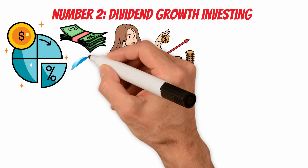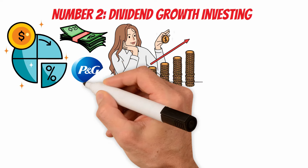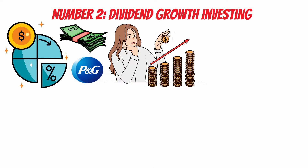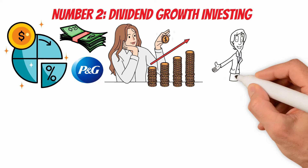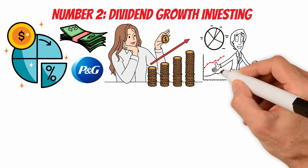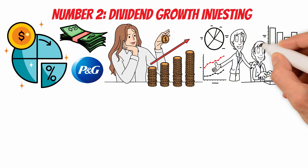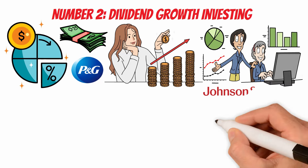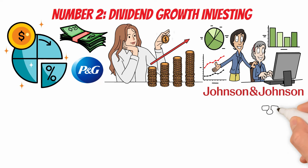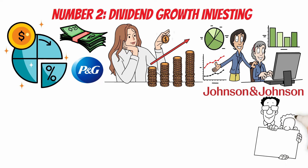Procter & Gamble is a classic example of a company with a consistent dividend growth history. P&G has increased its dividend for over six decades, showcasing its commitment to rewarding shareholders over the long term. The compounding power of dividend growth investing becomes evident when investors choose to reinvest the dividends received back into the same dividend-paying stocks. This practice, often facilitated through dividend reinvestment plans (DRIPs), allows investors to acquire additional shares, effectively increasing the income-generating capacity of their portfolio. Consider an investor holding shares of Johnson & Johnson who opts for automatic dividend reinvestment through a DRIP. Over time, the increasing number of shares due to reinvested dividends contributes to the compounding effect.